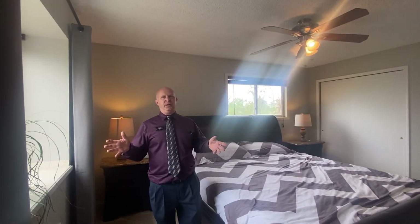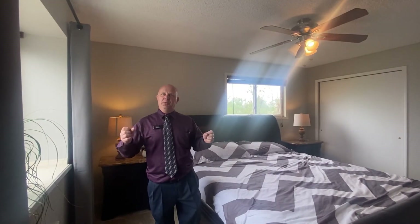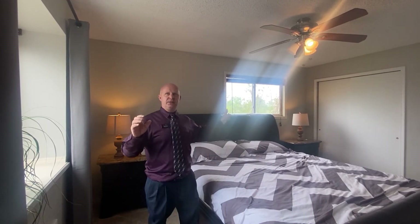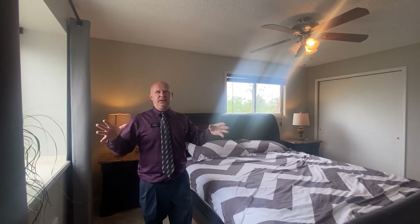The main bedroom is great as well. It has an adjoining bath, and you can easily fit a king-size bed in here. What I really like about it is, either window you look out, you see lots of trees. You get lots of light — trees, blue sky. Absolutely wonderful.